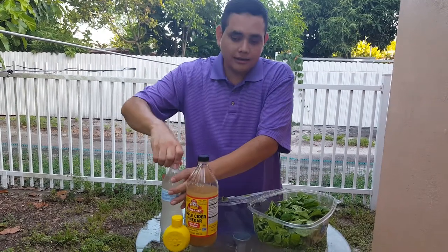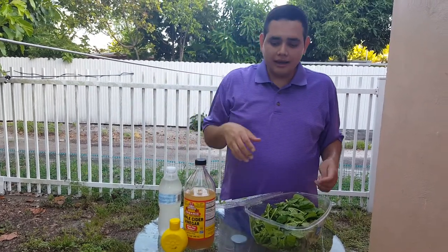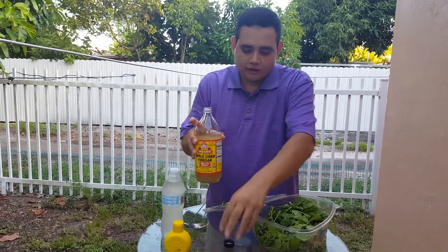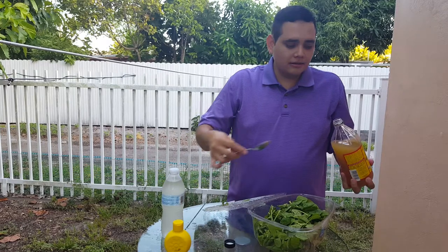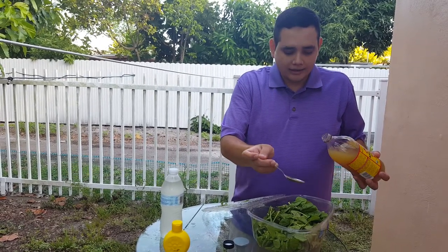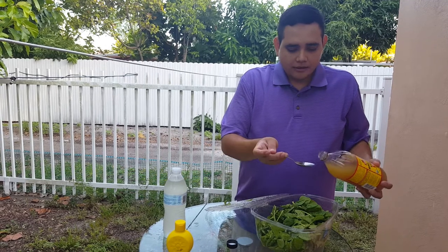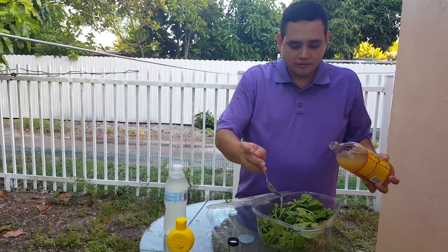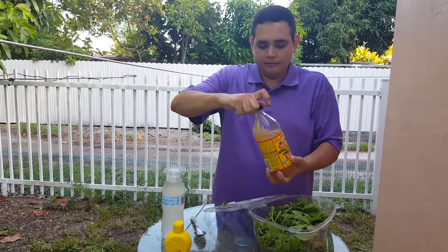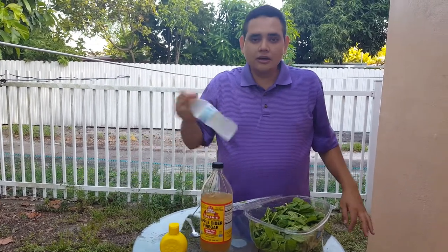If you don't like to drink it in water, you can put it in your salad. You can make a dressing with the apple cider vinegar, or just add it directly — like two tablespoons.